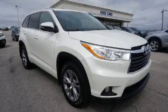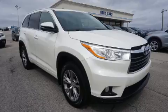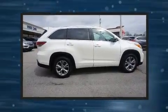Get excited about the 2014 Toyota Highlander. It features all-wheel drive versatility, an automatic transmission, and a 3.5-liter six-cylinder engine.